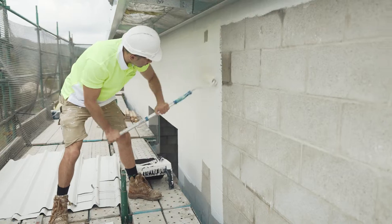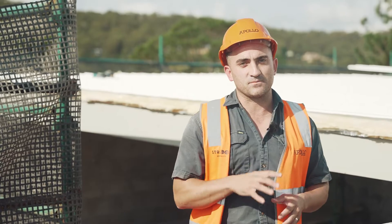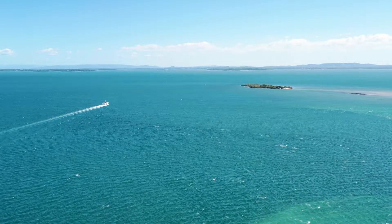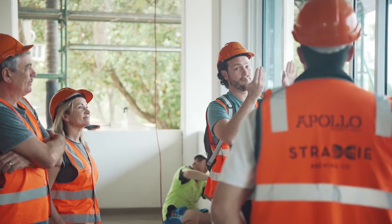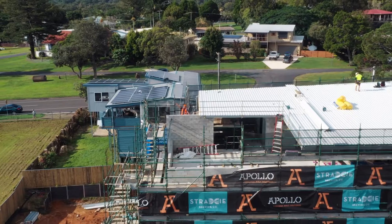It now completes our structure. It allows us to see the amazing areas that we have to enjoy when this building is complete, and also enjoy the views that we have around us. With the amount of rain that we've had over the last couple of months, it's good to finally see some sunshine.